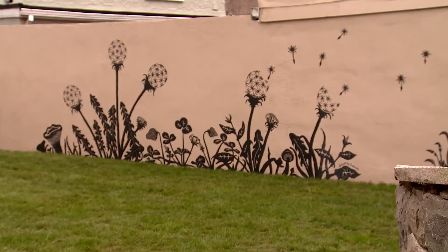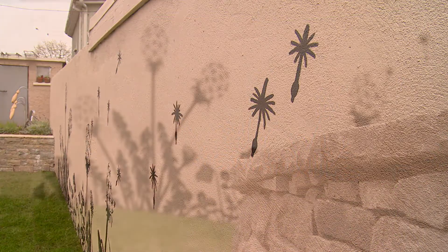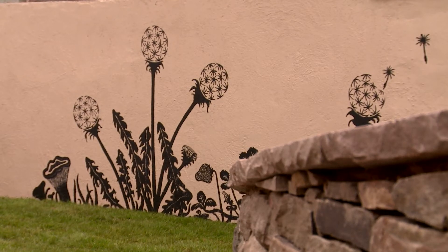Thomas went for quite a neutral base — he matched the house with a stone clay color. There is quite a lot of it, so to contrast against that he incorporated a really nice mural on two of the walls. The contrast was really strong because it's such a light background that the black really stands out and you straight away see the image of the dandelions that he's created.